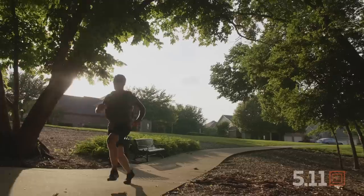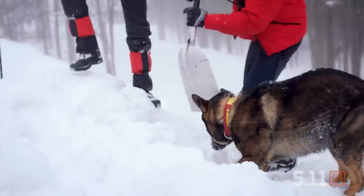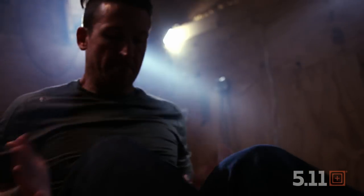I'm Clint Emerson, retired Navy SEAL. Throughout my career I've seen the very worst of mother nature and human nature — from avalanches and hurricanes to civil wars and kidnappings. The secret to survival is being prepared, and this is your Starter Guide.